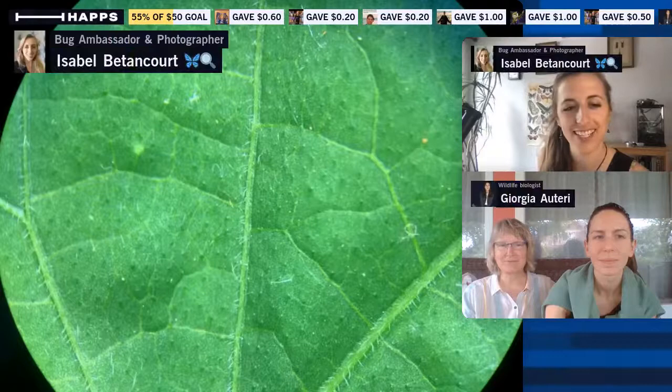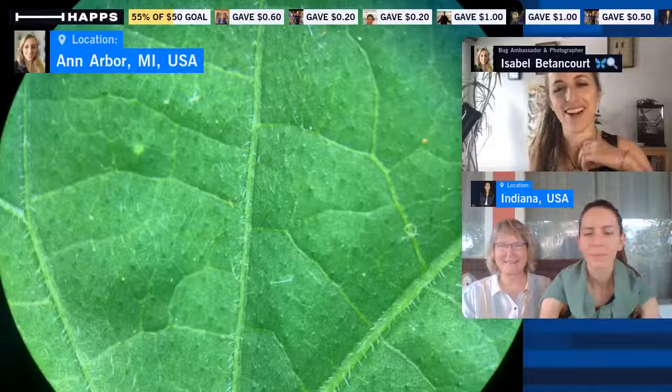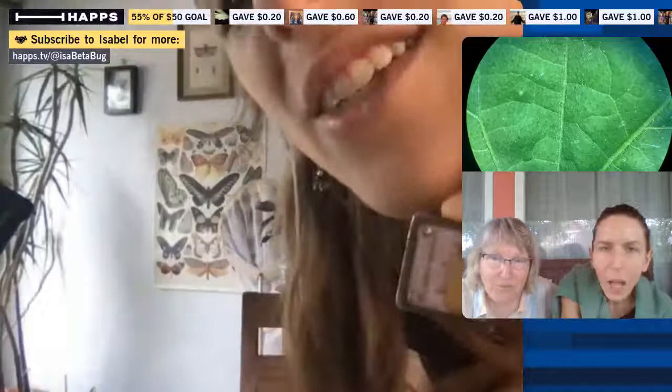Today we're looking at my favorite insect. The scope is ready to take a look at the golden tortoise beetle, but we haven't brought it out yet — I'll explain why in a moment. First, I want to show off this necklace that Bug Scope viewer Amy Iverson, who's an artist, made me several years ago. It has the golden tortoise beetle on it. Maybe I should just put it under the scope to show everybody.